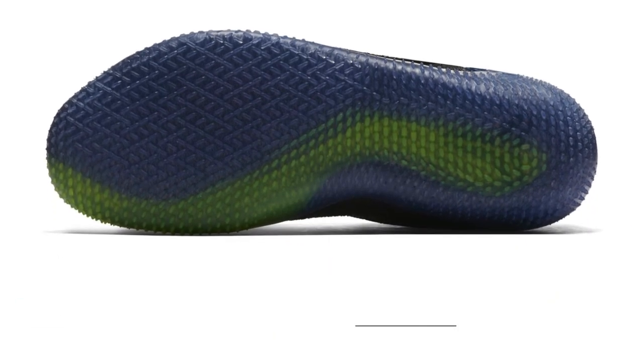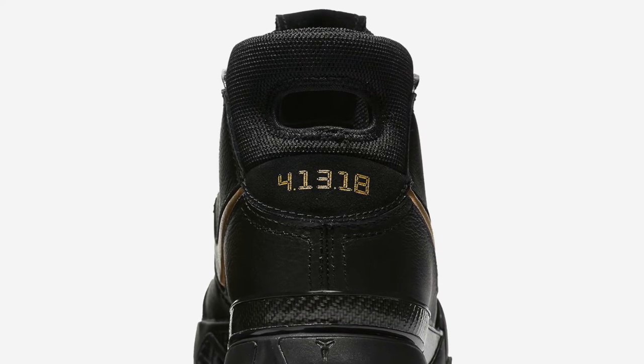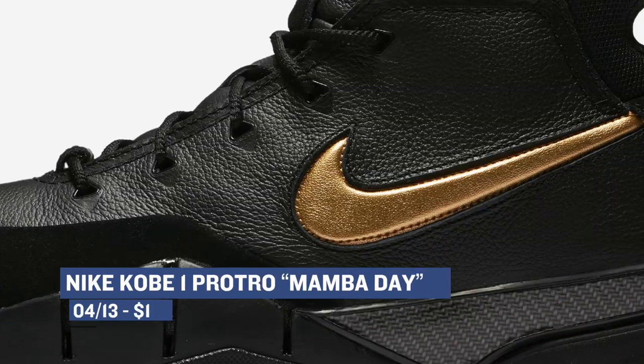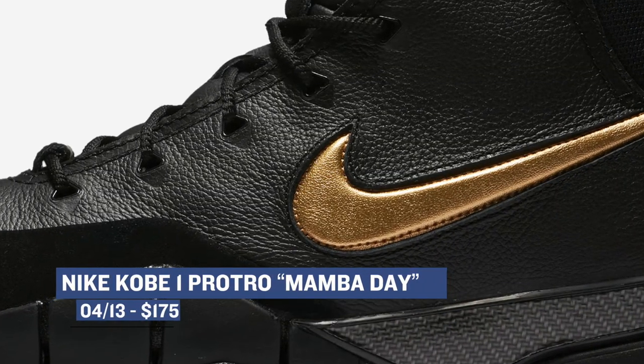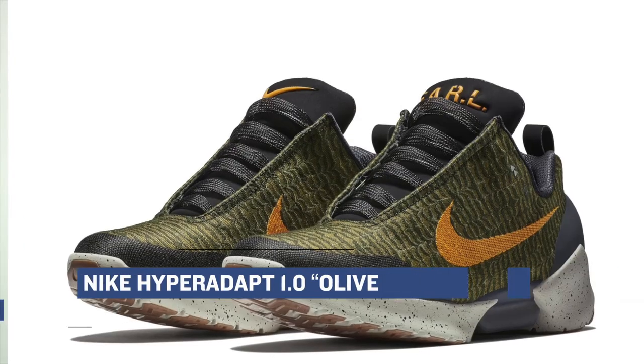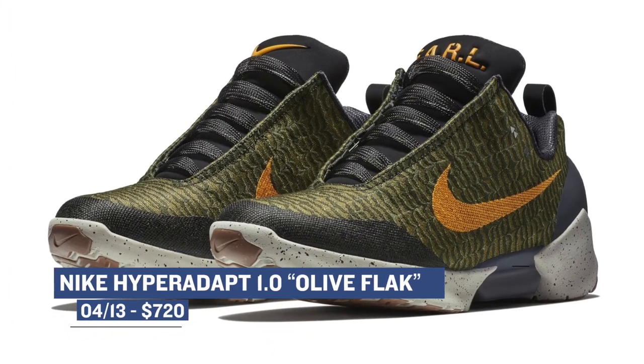I'm actually kind of excited to get a chance to try those out. Over on the retro side, the Nike Kobe 1 Protro is dropping in the Mamba Day colorway as well. Those will cost you $175 in that black and gold upper. And finally, if you want to spend a little more cash on your sneakers, the Nike HyperAdapt 1.0 is releasing in the olive flat colorway — dropping directly and you can grab those for $720.